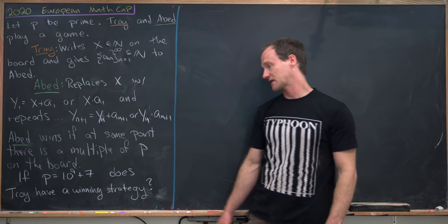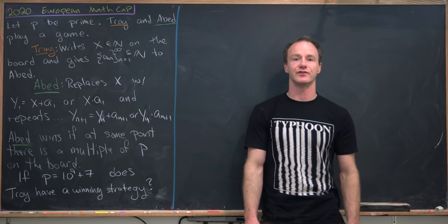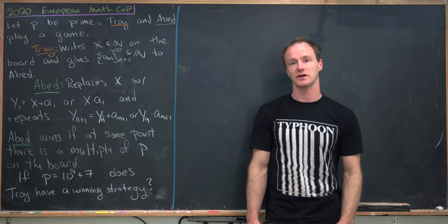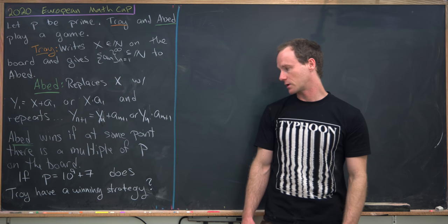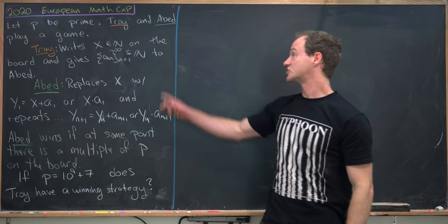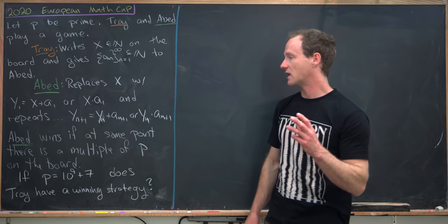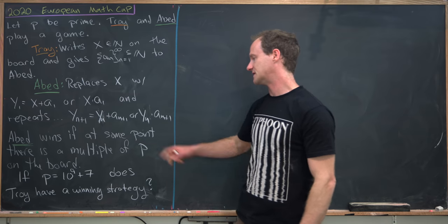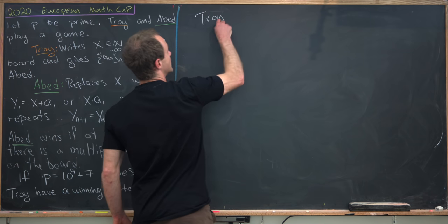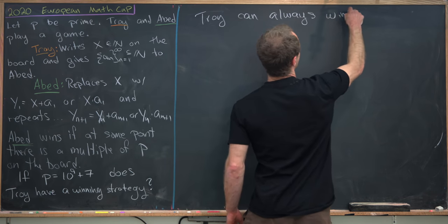So here's a fact — this is a prime, but it's too large of a prime to do anything with directly, so we'll just see how this shakes out treating the prime as arbitrary. And I should say that the answer is yes: Troy can construct his sequence so that it's impossible for Abed to win. In other words, it's impossible for Abed to get a multiple of p on the board. Troy can always win.